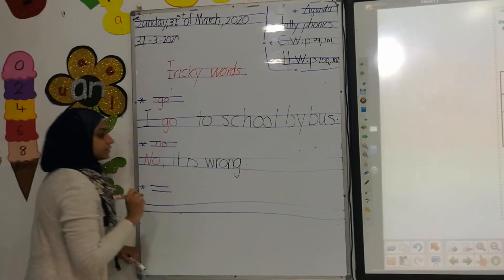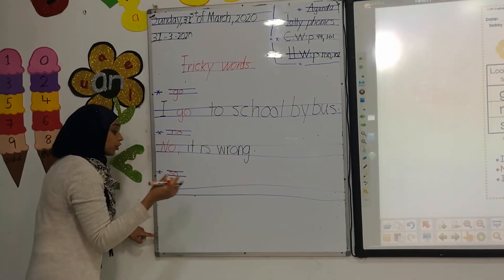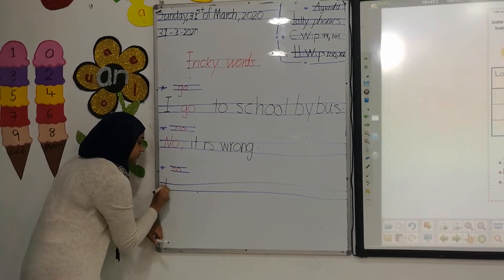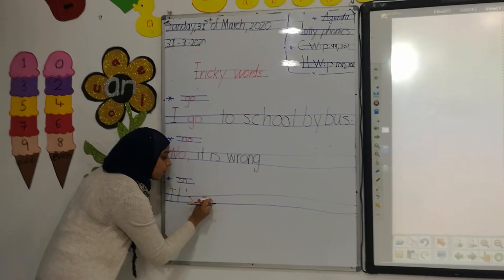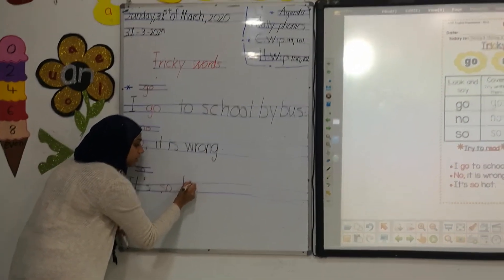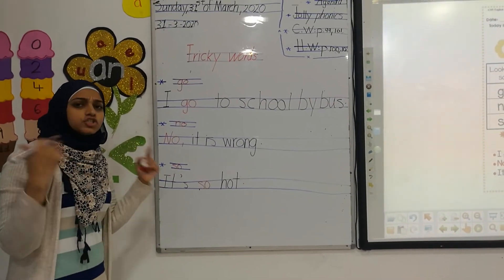The third word is 'so.' Like here — it is so hot. It's so hot. So hot. Life is very hot today. It's so hot.